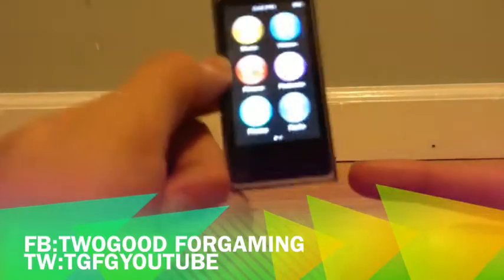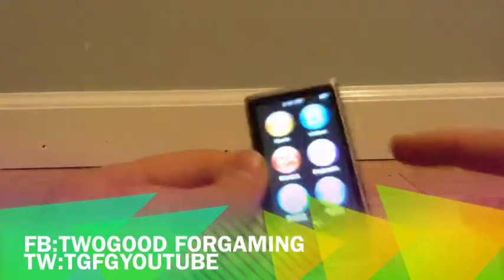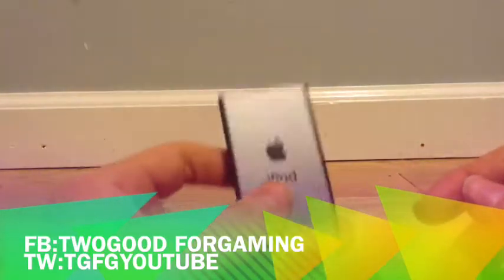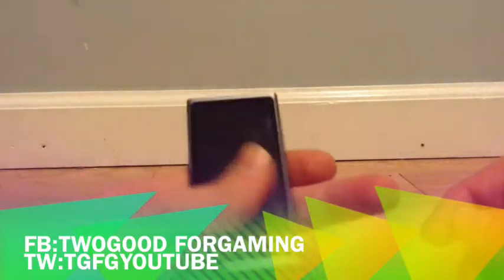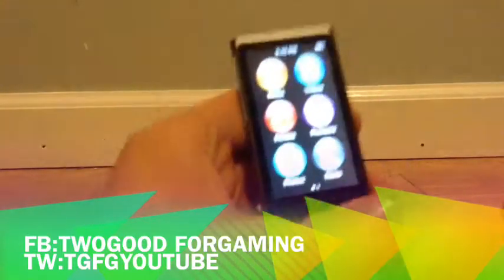Another thing is they don't have an external speaker on this — that's another thing that Apple goofed up on. There's no fun in it without an external speaker. And they also took the camera out of the Nano in the 6th gen and never put it back in the 7th gen at all. There's no camera on here, and I don't know why they got rid of that — it was a really good feature.